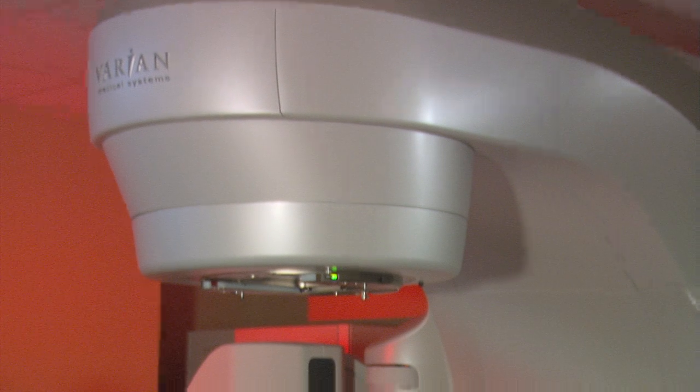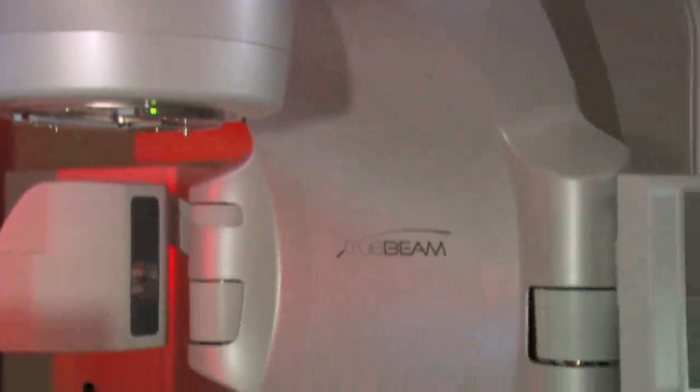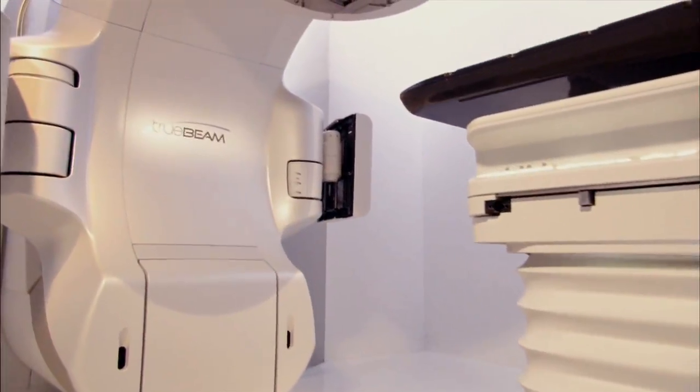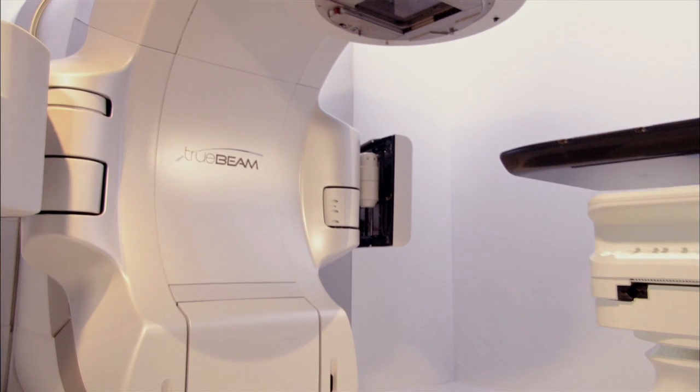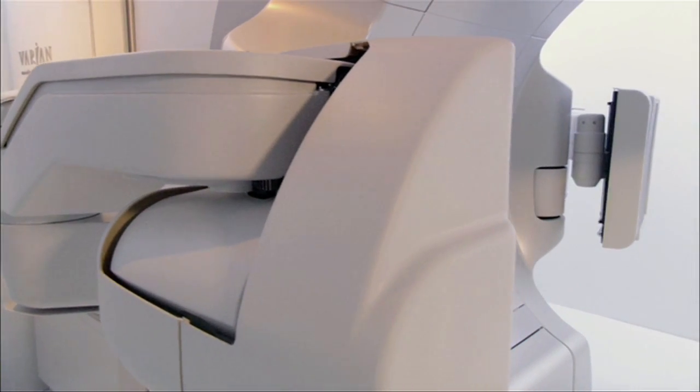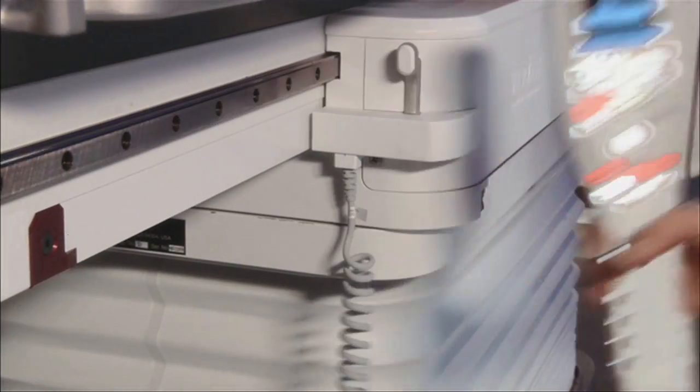The TrueBeam is special in that this is the latest, most modern piece of technology for treatment of cancer with radiation therapy. Inside this state-of-the-art machine rests technology that can handle many physical situations.